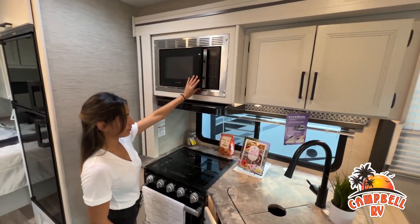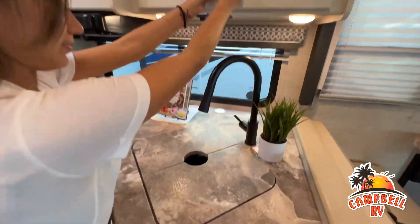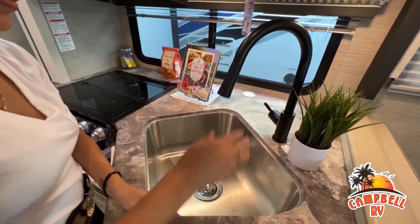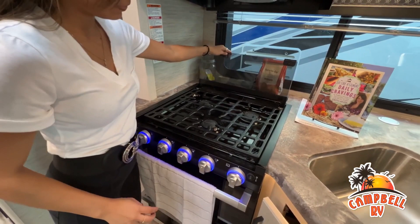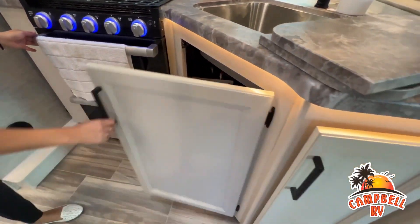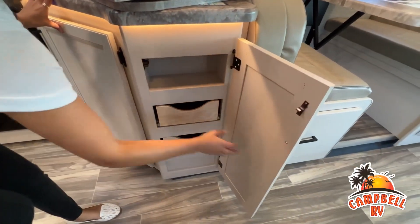Like a brochure, this video is only a representation of the manufacturer's floor plan. Just like a home, there are many variations of every RV made. Features, options, colors, fabrics, and other specifications may be different from one RV to the next. So it's important to contact us right here at Campbell RV for actual details about this floor plan.